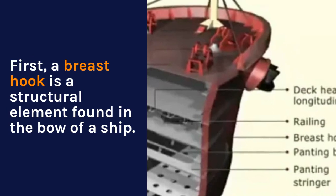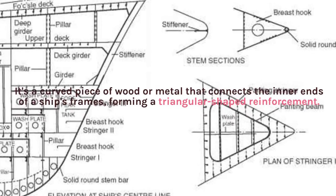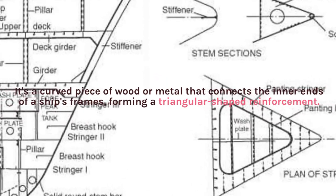First, a breast hook is a structural element found in the bow of a ship. It's a curved piece of wood or metal that connects the inner ends of a ship's frames, forming a triangular-shaped reinforcement.